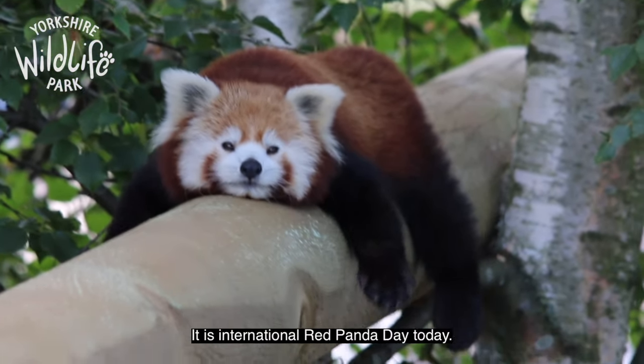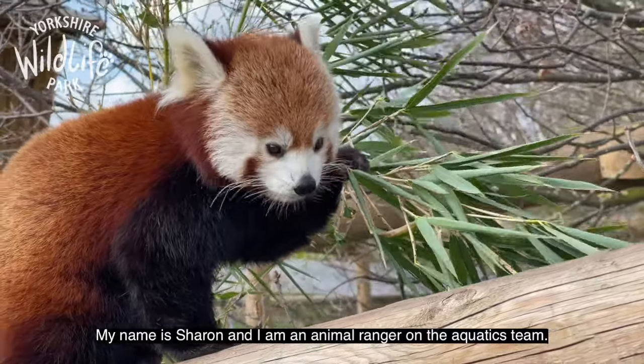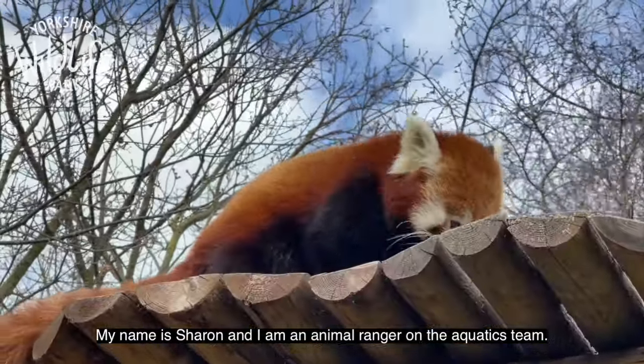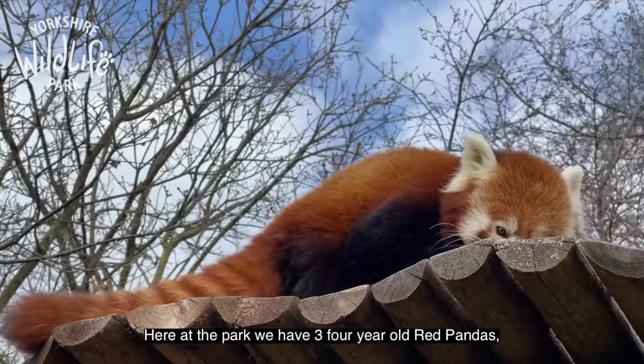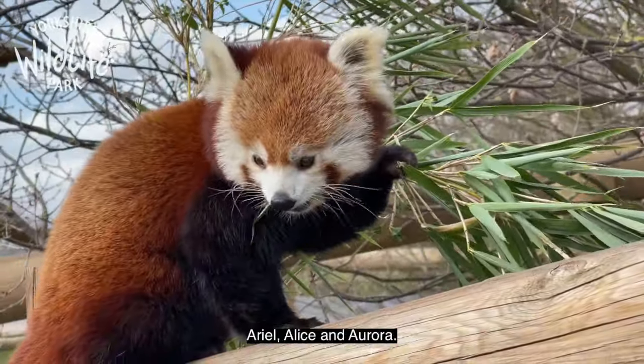Hi, welcome to Yorkshire Wildlife Park. It's International Red Panda Day today. My name is Sharon and I work as a ranger at the Aquatics team. Here at the park we have three four-year-old red pandas: Ariel, Alice and Aurora.